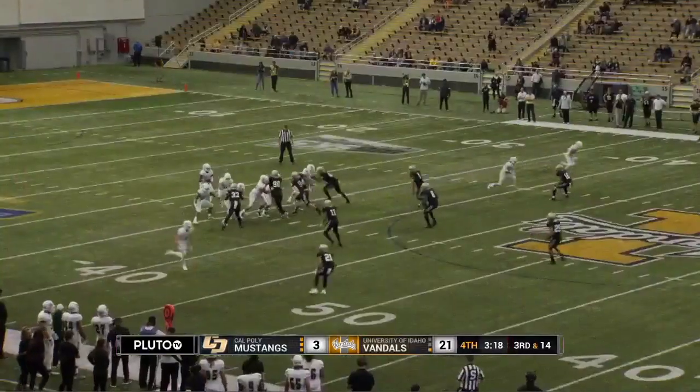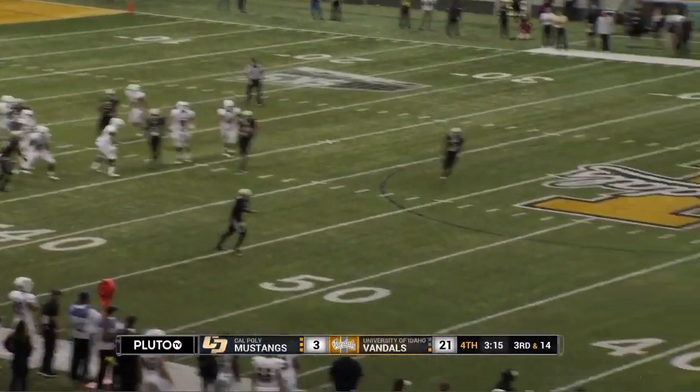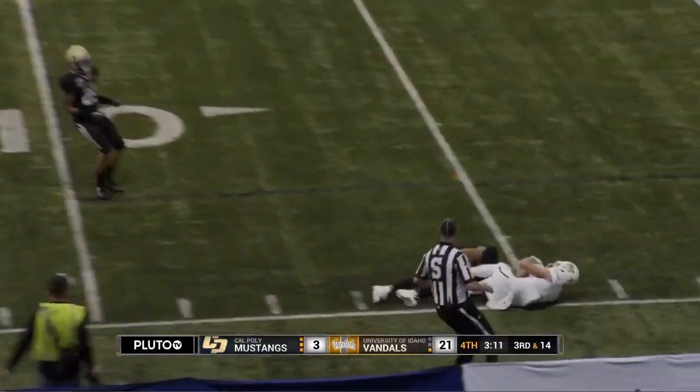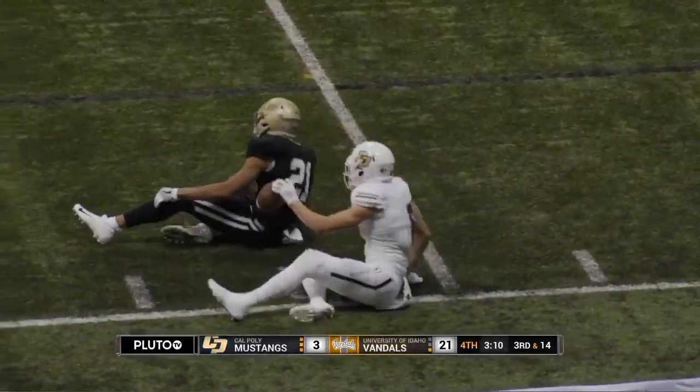Hamler out of the shotgun. Play action fake. Idaho brings pressure. Jalen puts all he has behind it. Koski's way in at the 15, down to the 10, and spilled at the 6-yard line.